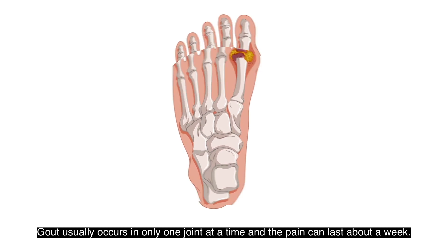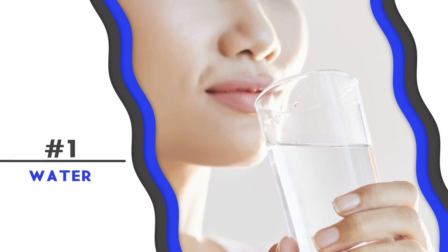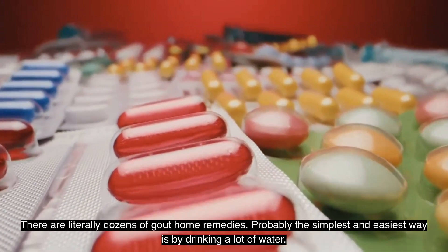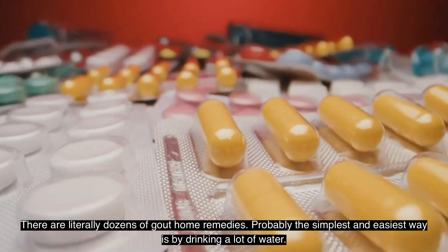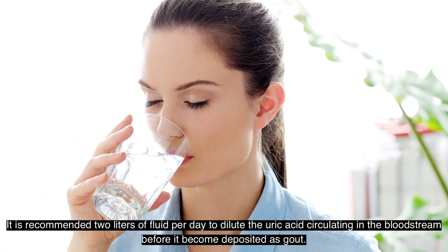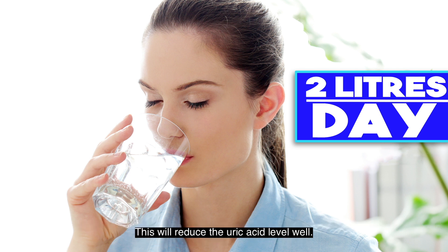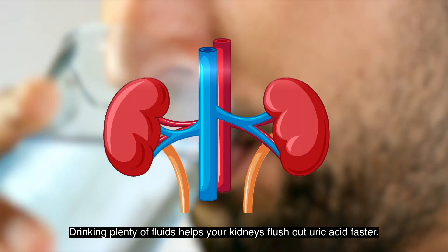Number one: Water. There are literally dozens of gout home remedies, but probably the simplest and easiest is drinking a lot of water. It is recommended to drink two liters of fluid per day to dilute the uric acid circulating in the bloodstream before it becomes deposited as gout. This will reduce the uric acid level, as drinking plenty of fluids helps your kidneys flush out uric acid faster.